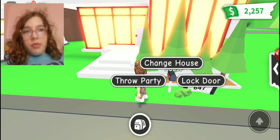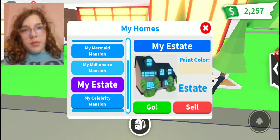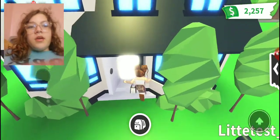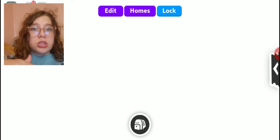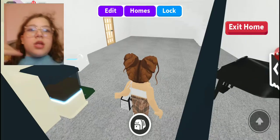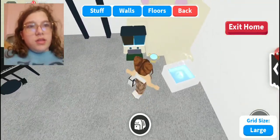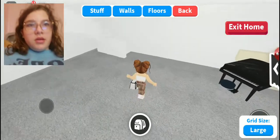Okay, now I have a little bit more money to build. This is the house that I'm going to turn into the school, but I'm going to use the outside. So the first thing I have to do is delete... well, I guess this could be the pet room.